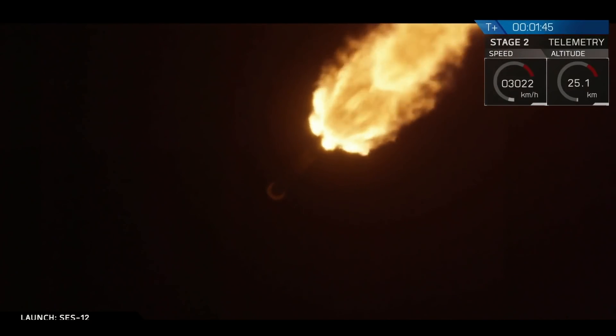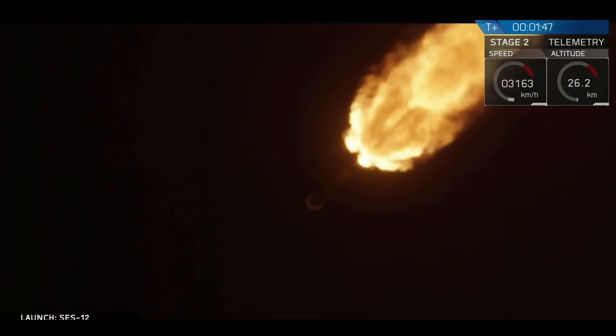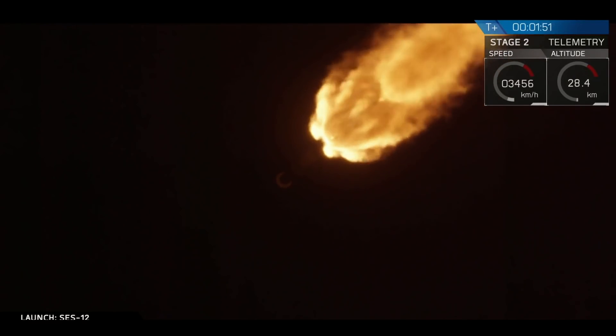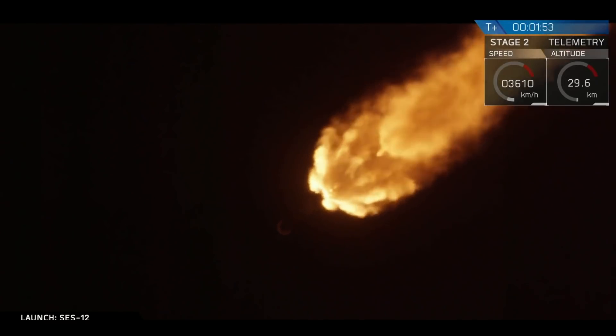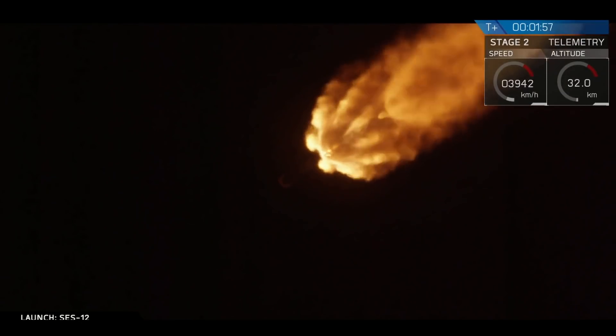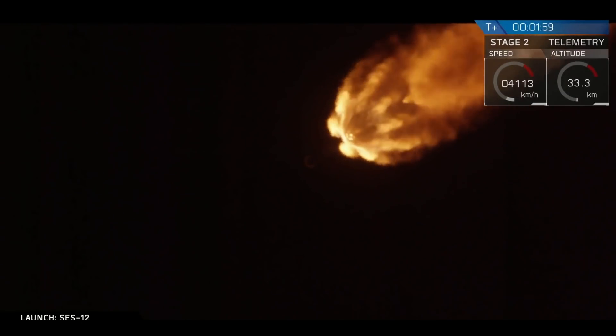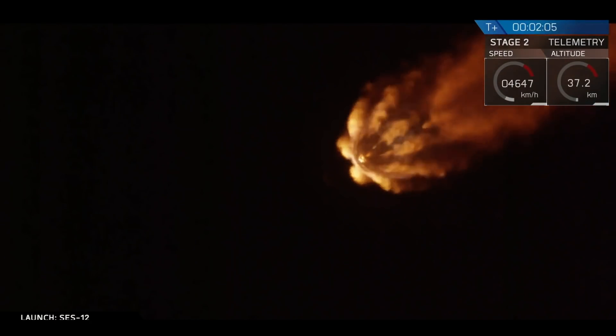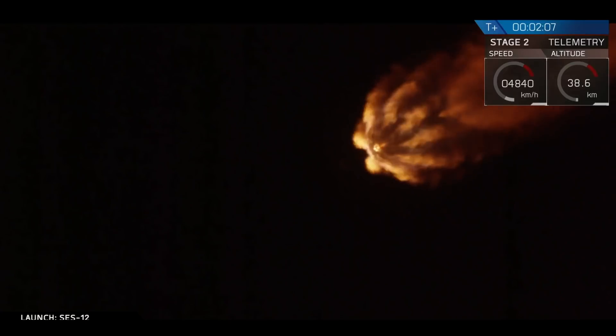So we're going to come up on a few events here in short succession: MECO, stage separation, and then SES-1. MECO is main engine cutoff — that's when all nine engines on the first stage stop firing. There follows stage separation, when the two stages gently separate from each other. And then the third event is SES-1, which is second engine start number one. We'll see those here in a few seconds.